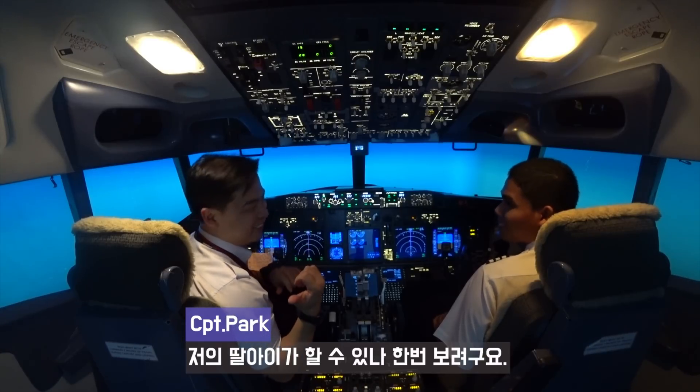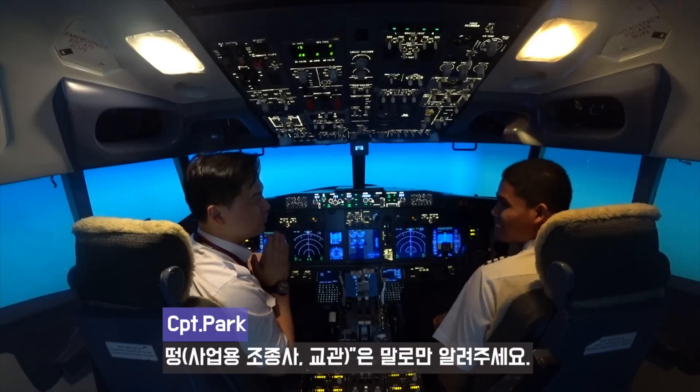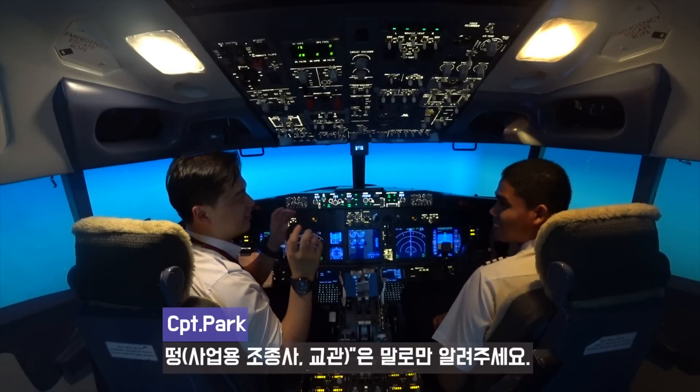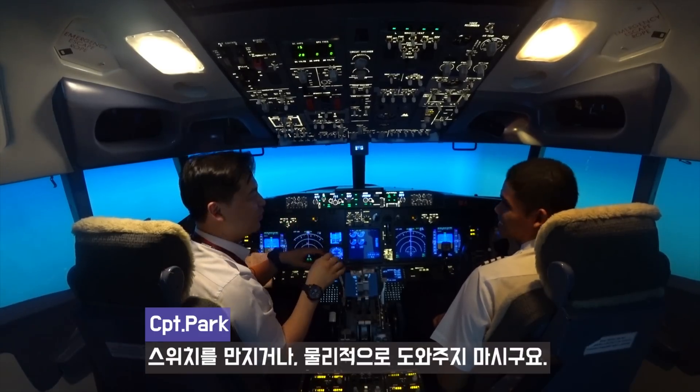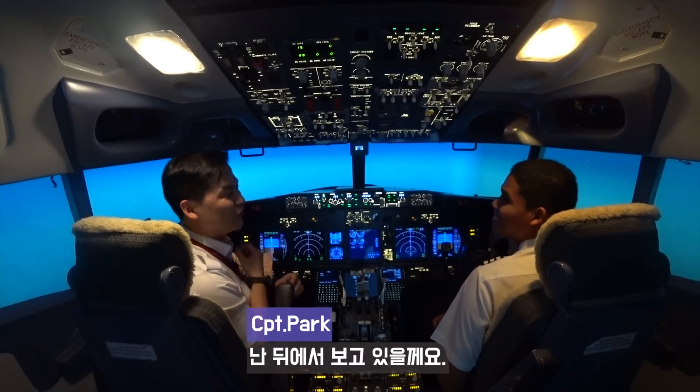I'd like to try with my daughter. So this is new — you can only speak. Please help my daughter land safely. Yeah, I'm gonna watch her.